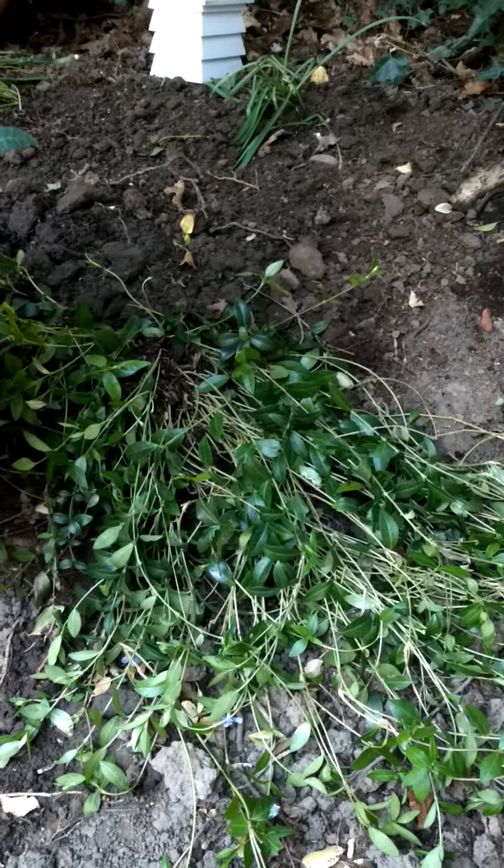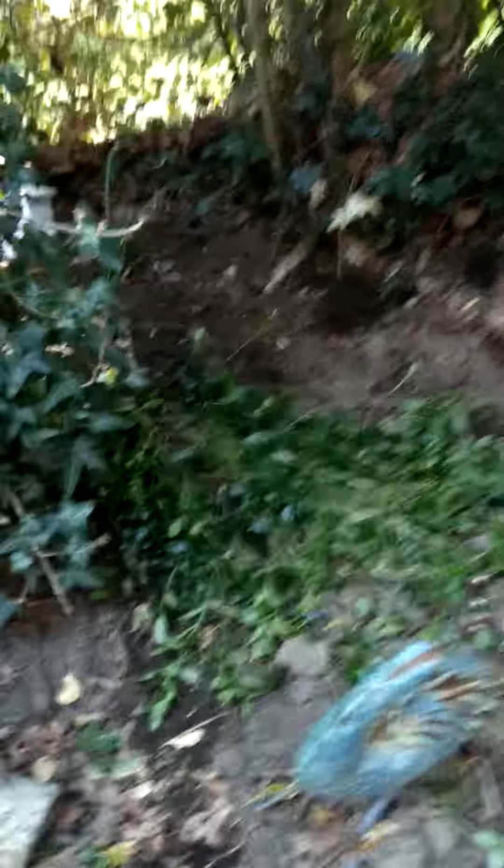And what else? My friend gave me some periwinkle. So I'm going to hopefully trail it all down. It's like a little — it's hard to see really — a little embankment hill thing.